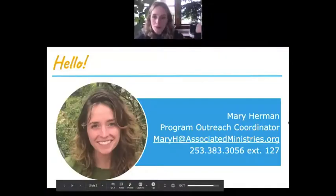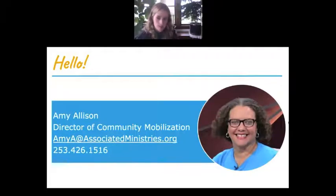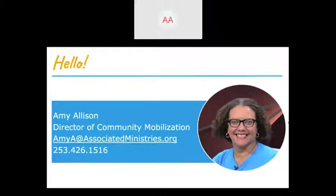You probably know me already — I'm the program outreach coordinator at Associated Ministries, so I do most of the volunteer recruitment and outreach. Amy and Brian are going to introduce themselves in a moment, and they'll be taking on more of the volunteer management and technical side of things with Paint Tacoma Beautiful. I'm Amy Allison, director of community mobilization at Associated Ministries. I oversee several programs that engage volunteers in service, one of which is Paint Tacoma. I started with Paint Tacoma in 2013, so this is my eighth summer.